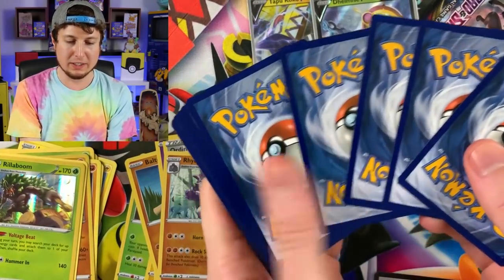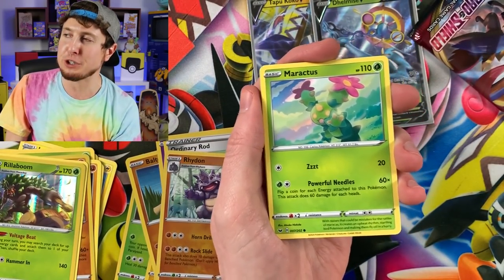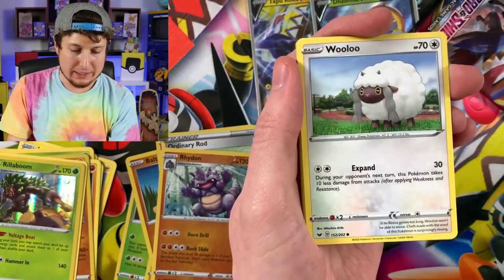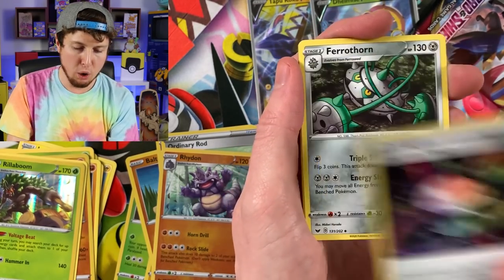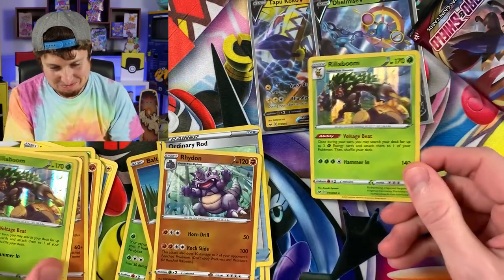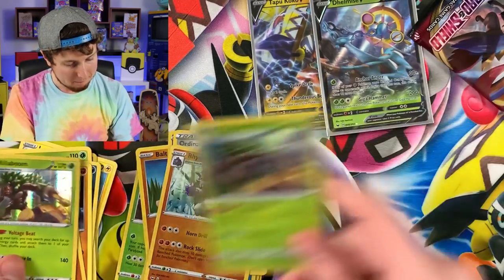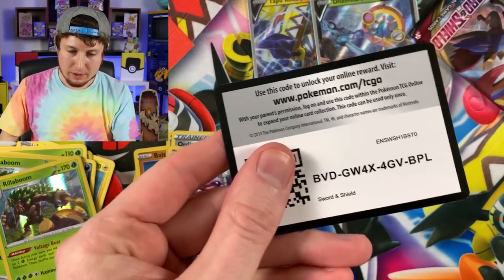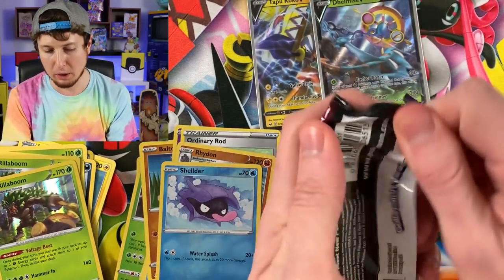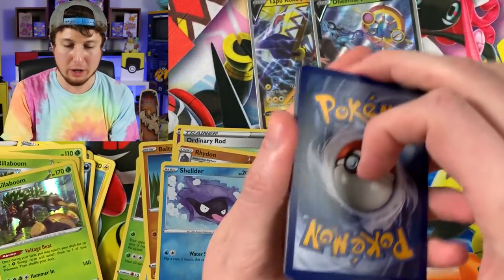Okay, this is the one right here. Galarian Meowth, Silicobra, Wooloo, Energy, Aurora Energy, Crushing Hammer, and... two of the exact same Rillabooms back to back. At least we didn't go down — we are still staying on the same path. If this is a third holo Rillaboom, I'm just going to quit.